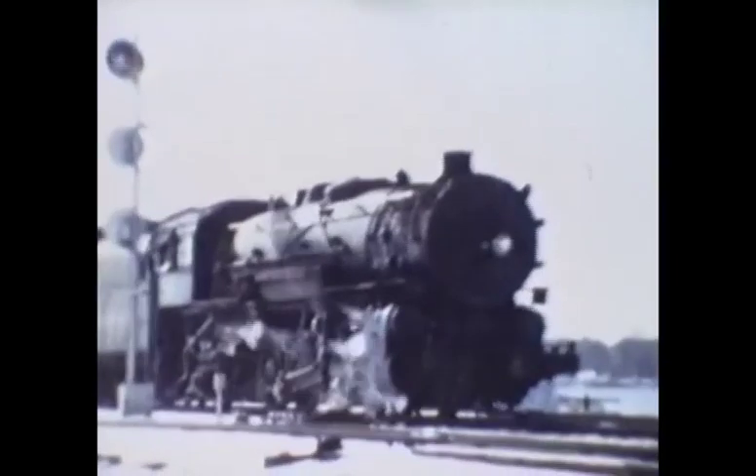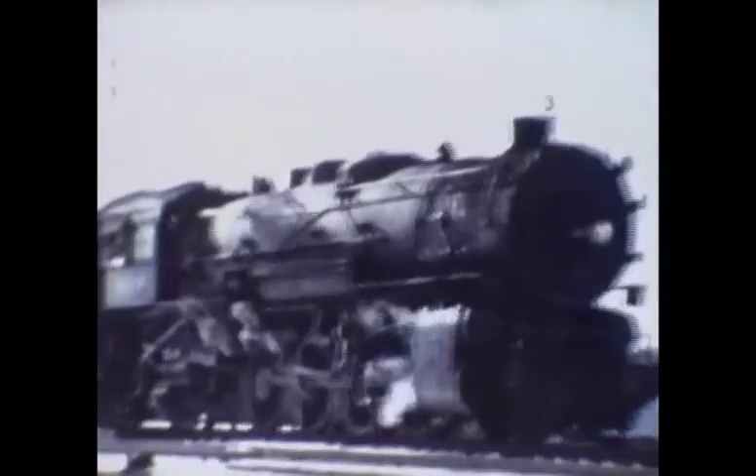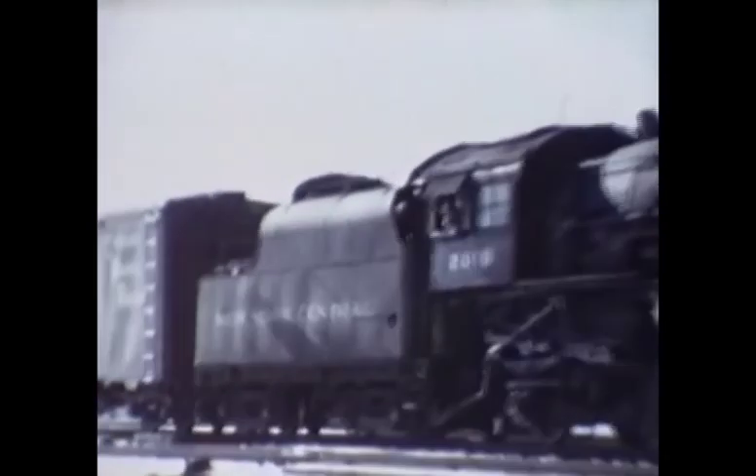After the TH&B train passes, New York Central engine 2018, an H7C class, pulls a freight train onto the International Bridge bound for Canada.